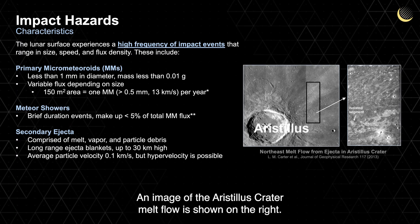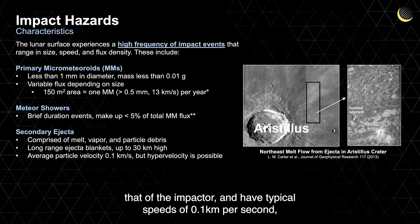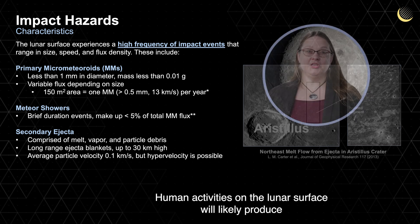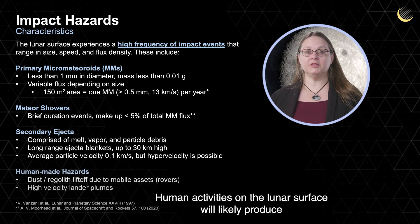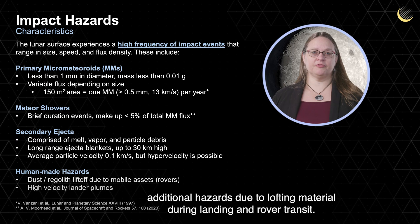An image of the Aristillus crater melt flow is shown on the right. The mass of fragment and dust ejecta can be 50 to 100 times that of the impactor, and have typical speeds of 0.1 kilometers per second, in some rare cases reaching hypervelocity. Human activities on the lunar surface will likely produce additional hazards due to lofting material during landing and rover transit.